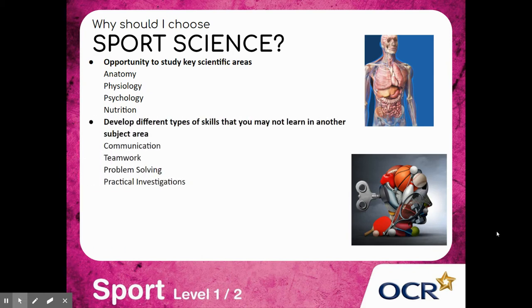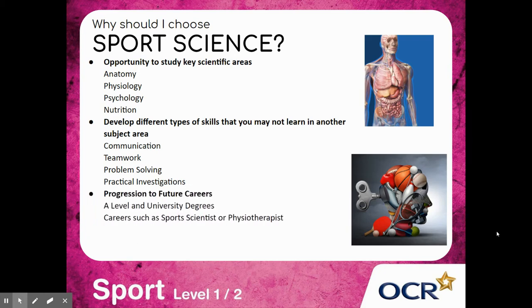You will also develop different types of skills that you may not learn in other subject areas, such as communication skills, teamwork skills, problem solving, and completing practical investigations, as well as competing and participating in sport. It's great progression to future careers such as A-level, university degrees, and careers such as sports scientists or physiotherapists and much more. You'll also have the chance to develop your ICT skills, work on your computer, and use technology in sport.